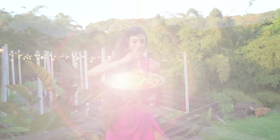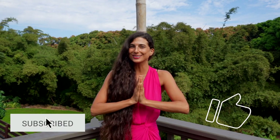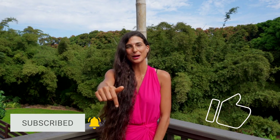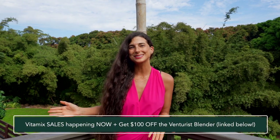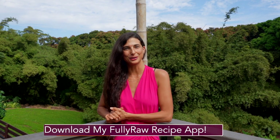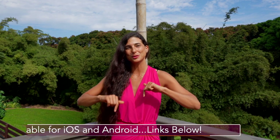Thank you so much for joining me in this video today. I hope you have loved this recipe. If this dressing looks good to you and you're excited to give it a try, please give this video a thumbs up and hit the subscribe button — there is only more deliciousness to come. If you're interested in getting a Vitamix blender or a special discount, check out the links in the description below. Also if you're looking for more raw vegan recipes, you can download my Fully Raw recipe app available on iTunes and Google Play — those links are below as well. I hope this dressing becomes a staple in your kitchen. Sending my hugs and my love. Bye!